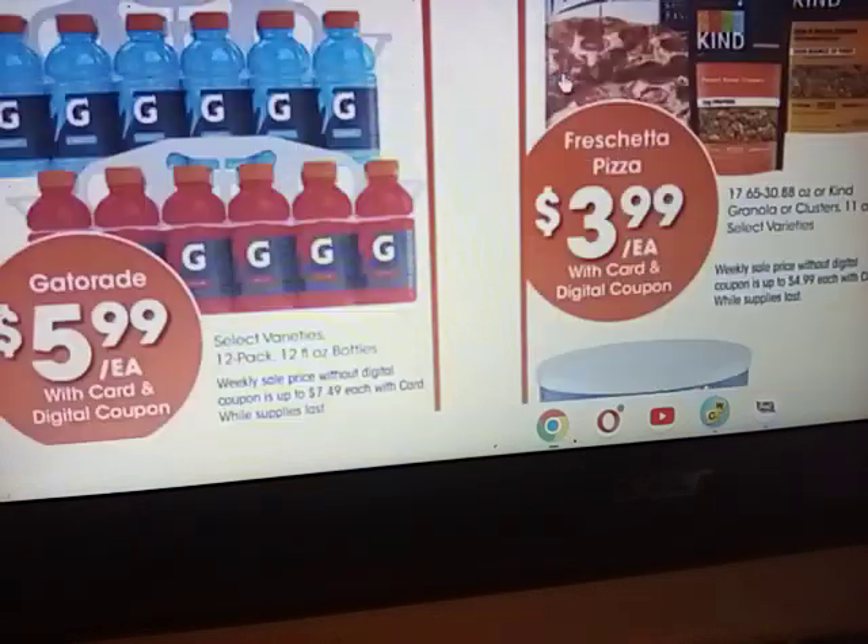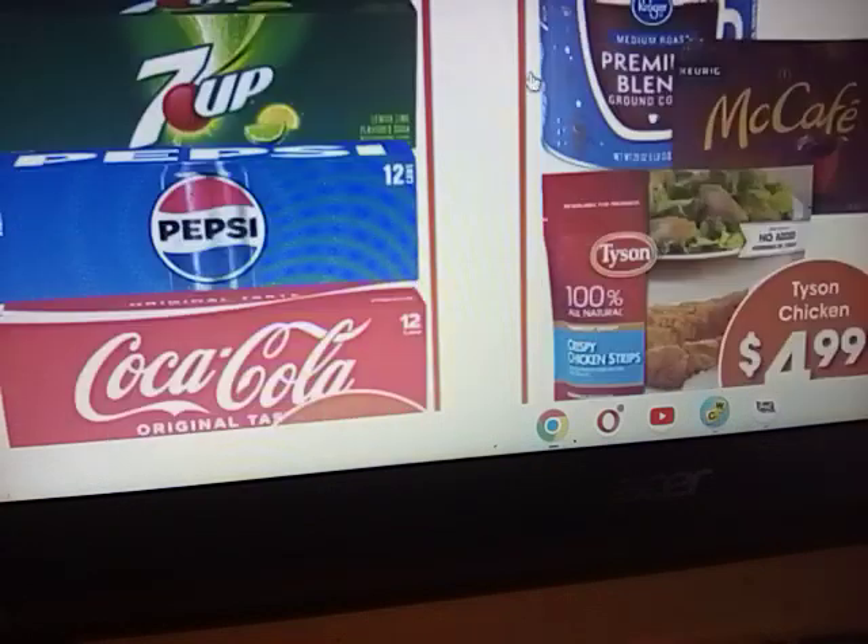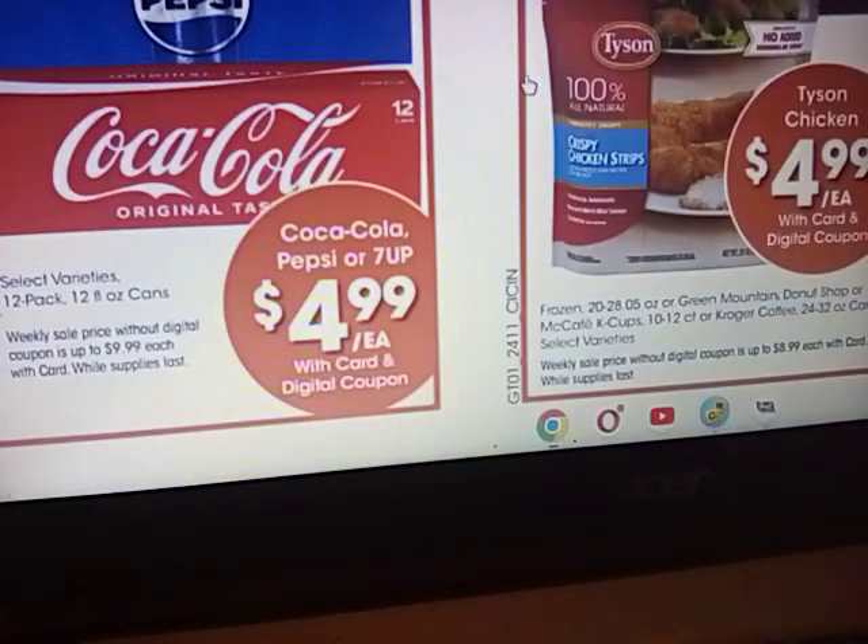We'll go through that one really quickly because they also have a shrimp deal that's pretty good. The Gatorade 12-packs are $5.99 — they're normally going to be $7.49. What a great thing to have on those really super hot days when the kids are out running. Maybe one of these fantastic to have in your pantry. Coca-Cola, Pepsi, or 7-Up are going to be $4.99 on this weekly digital. If you do soda pop, this would be a good time to get it — they are normally $9.99 a 12-pack, absolutely outrageous price. So this is the week to get soda pop at Kroger.